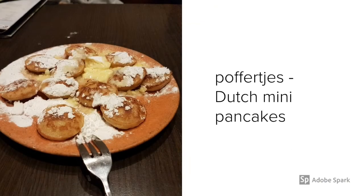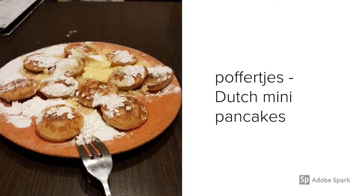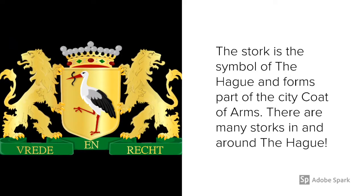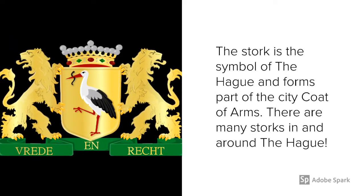Poffertjes are a yummy Dutch mini pancake made in a special pan. The stork is the symbol of The Hague and part of the emblem of the city. There are many storks in The Hague and the surrounding area.